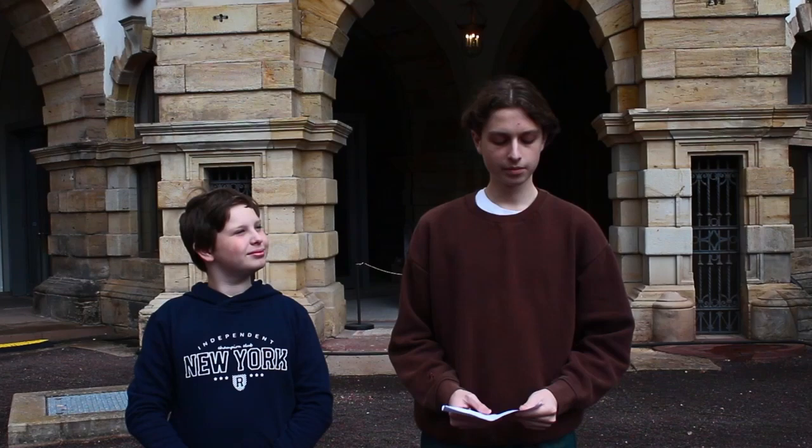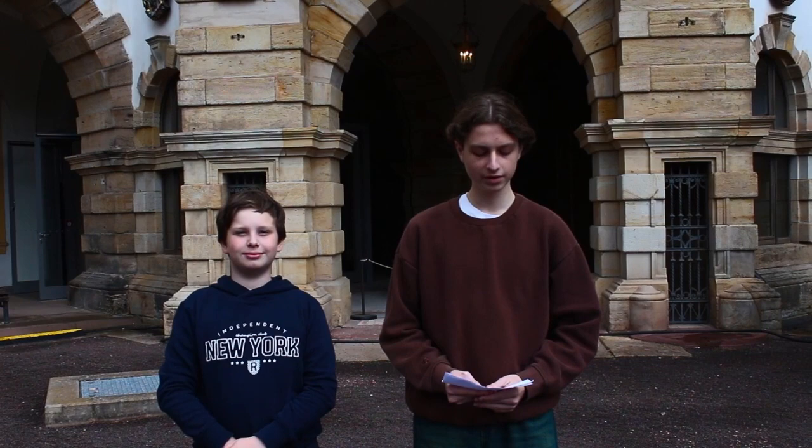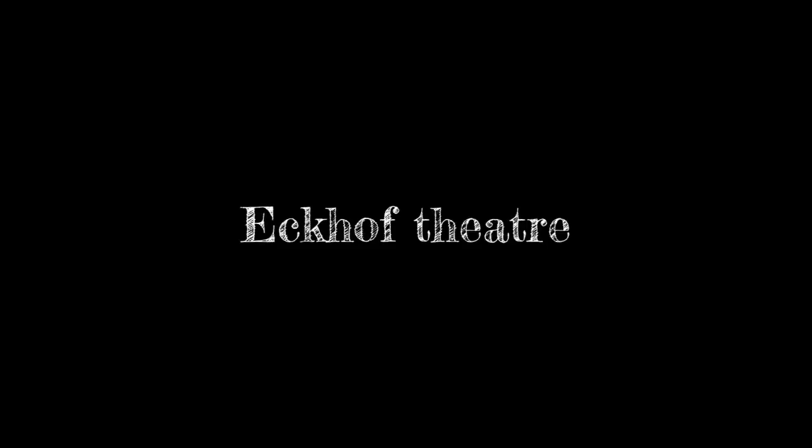Now we're inside the castle. Behind us is the research library Gotha. Today the castle houses many museums, including the castle museum containing the former living spaces, an art chamber, the coin cabinet with over 130,000 items, the museum of nature, the Ekhof Theater with the oldest baroque stage machinery, the historical museum, the research library Gotha, the research center Gotha, the castle church, and the castle moats. Many festivals are also held here, like the baroque festival or the Christmas market.